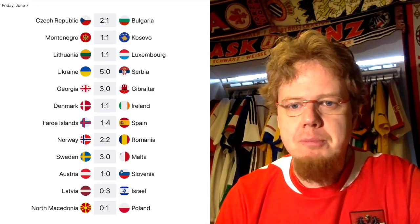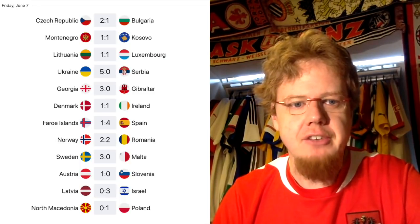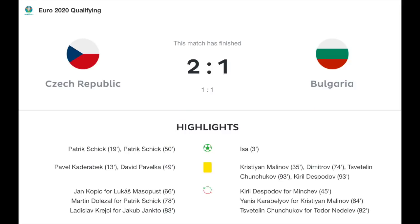I followed two matches live: Czech Republic versus Bulgaria, and Austria versus Slovenia — the home nations in a way. The games went a little bit differently than expected. Let's have a look at the collected results, table standings, and all that. Starting with Czech Republic against Bulgaria, which ended 2-1.